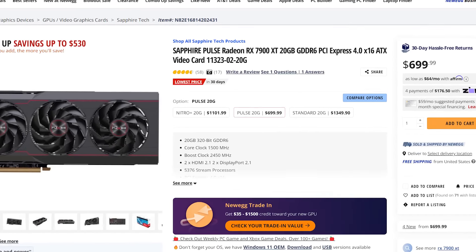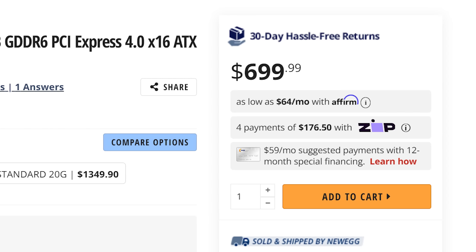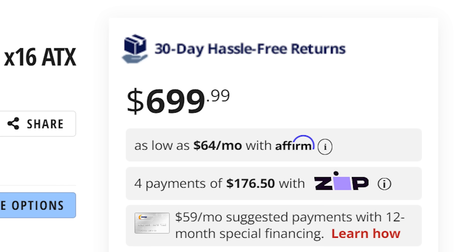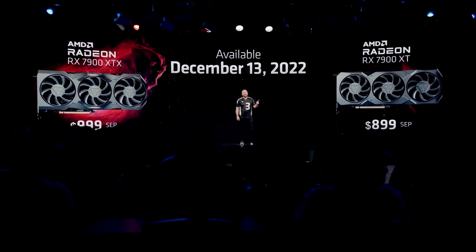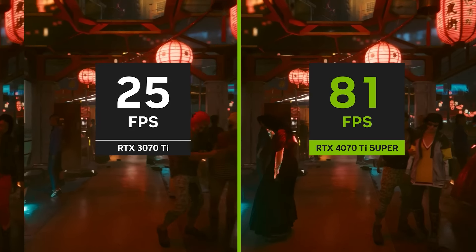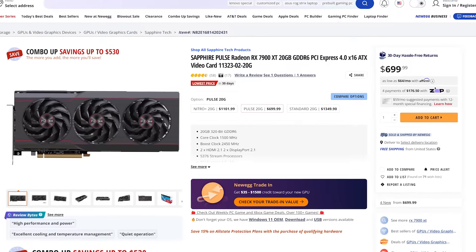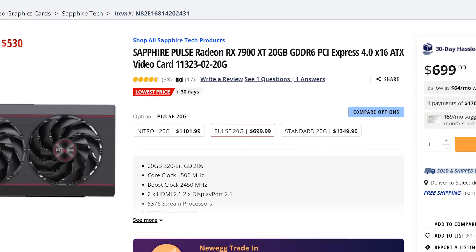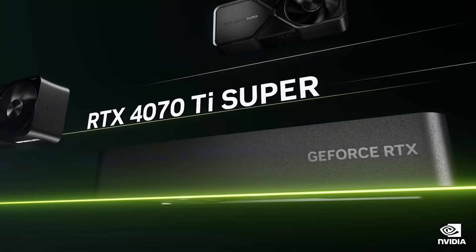As you can see right here, you can now pick up a 7900 XT for below $700 — it's $699, so basically $700 — but it's a far cry from the original MSRP of $900. And at that price, it puts it $100 less than the 4070 Ti Super. Given both cards are pretty close in rasterization, if you don't care too much about ray tracing, it could be a good buy. If you do care about ray tracing, the 4070 Ti Super is likely the card for you, though you'll have to pay that $100 premium.